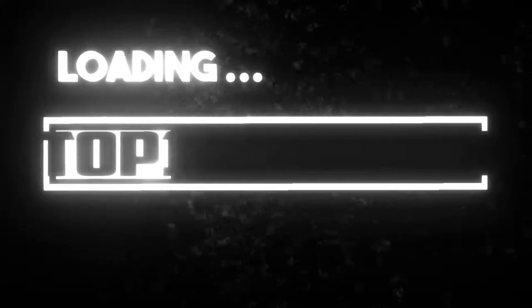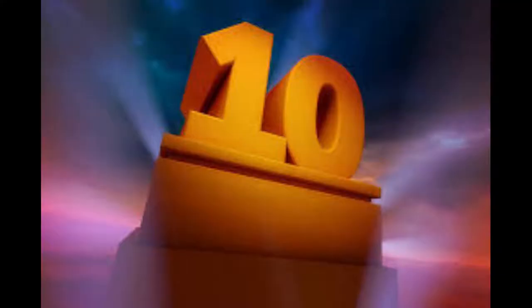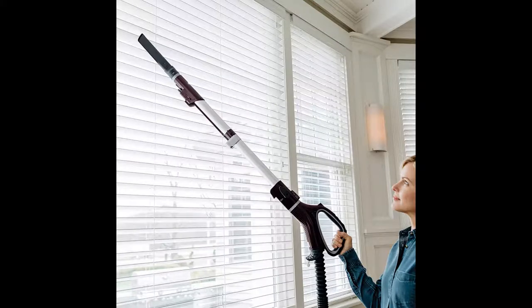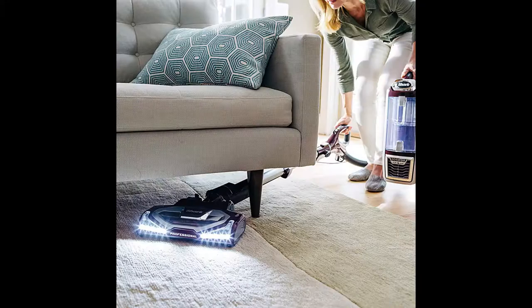Top 10 vacuums, new release November 6, 2019. Number 10: Shark Rotator Powered Lift-Away True Pet NV752 upright vacuum. It features a mini motorized brush and Shark's original full-size powered lift-away design — the canister detaches to deep clean hard-to-reach areas.